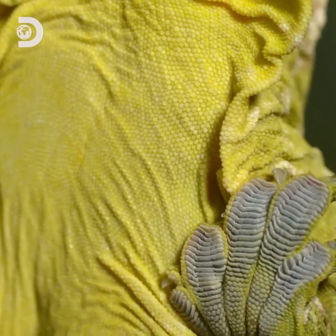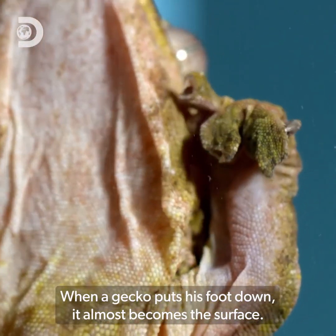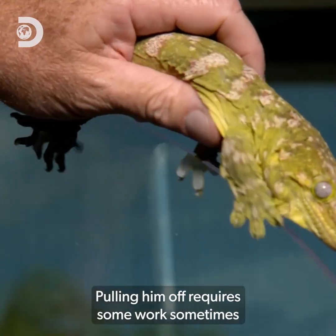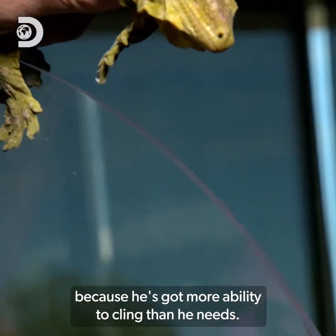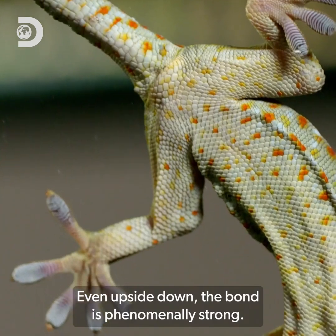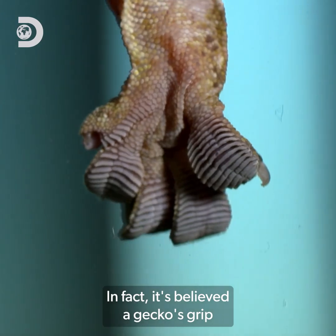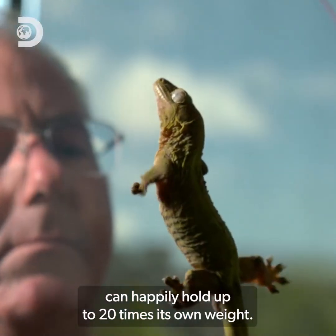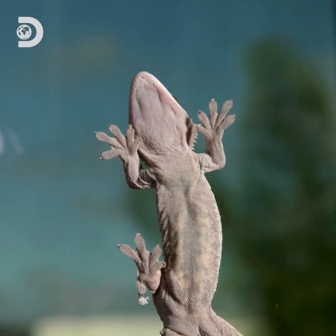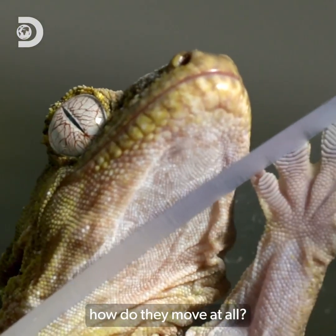With the right orientation, they can bond with any surface at a molecular level. When a gecko puts his foot down, it almost becomes the surface. Pulling him off requires some work sometimes, because he's got more ability to cling than he needs. Even upside down, the bond is phenomenally strong. In fact, it's believed a gecko's grip can hold up to 20 times its own weight.